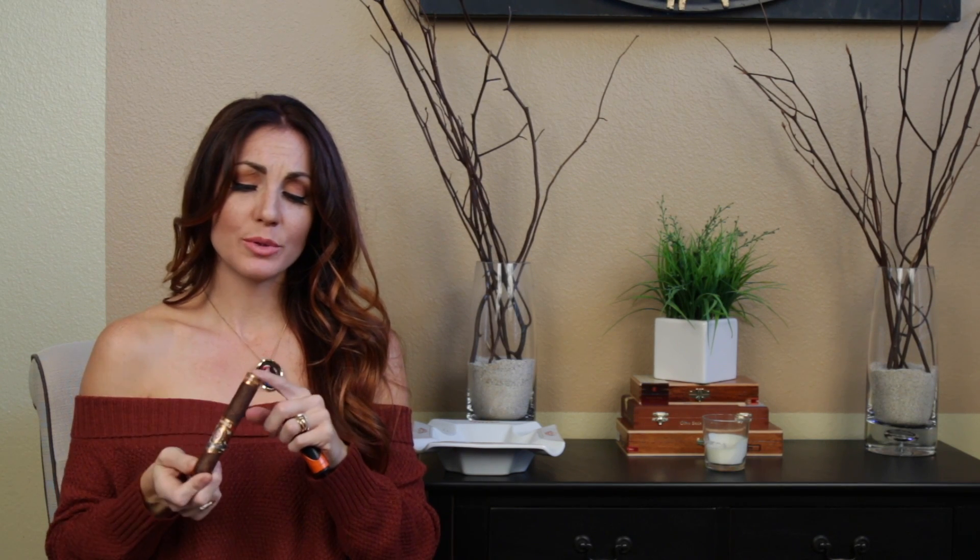Hey everybody, thanks for tuning in to the Cigar Vixen channel. I'm Delicia, and today I'm going to be taking a look at the Alec Bradley Tempest Nicaragua.